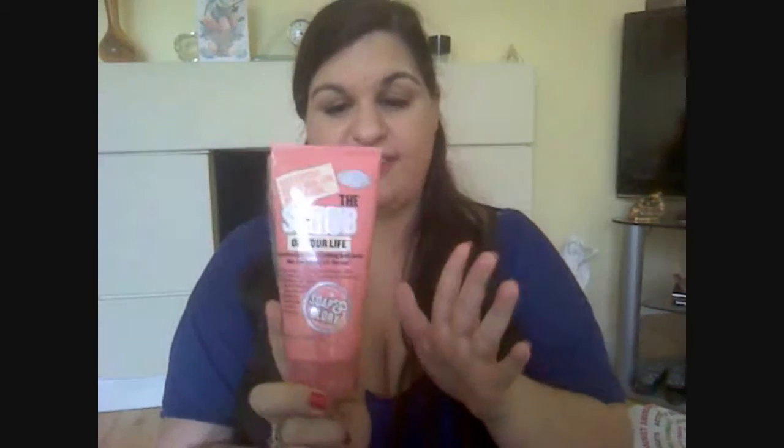Next is Soap & Glory The Scrub of Your Life — I adore this. It smells of the classic Soap & Glory scent; if you're a fan, you know exactly how their popular products smell, like the Righteous Butter. I had to stop for a sniff — it is so nice. I'm sure I've got another one somewhere. A little goes a long way and I will definitely get it again. If you like the original Soap & Glory scent, you'll love this too.